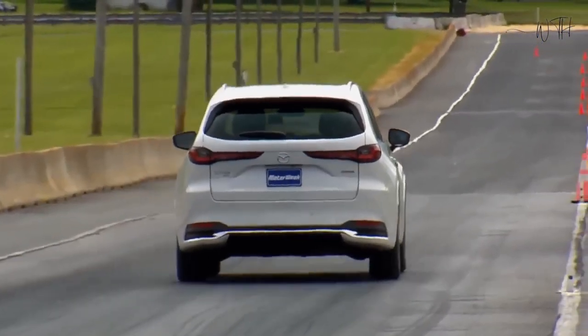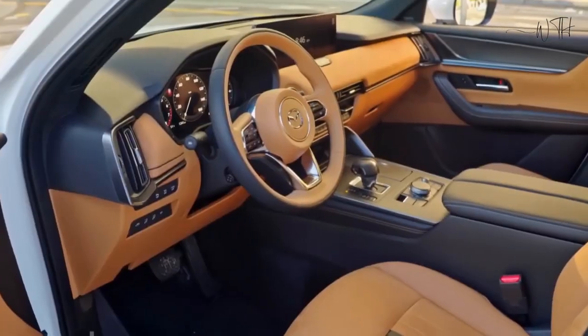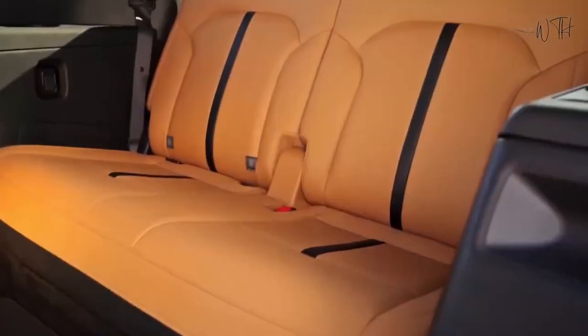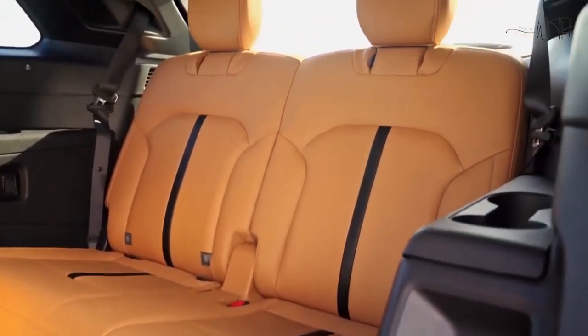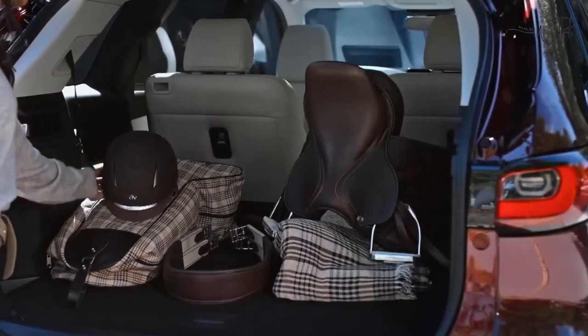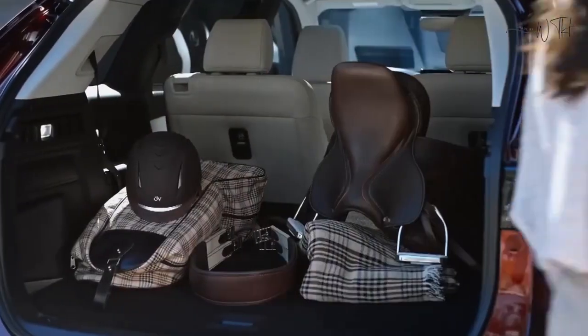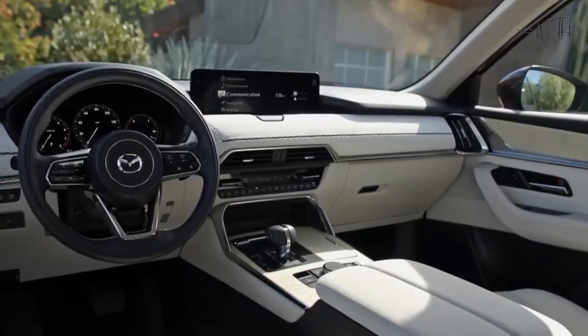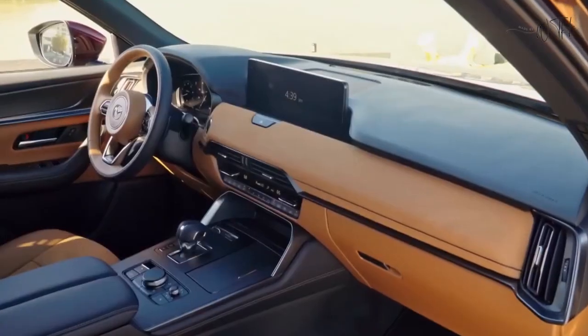Interior, Comfort, and Cargo. To accompany its upscale exterior, Mazda has endowed the CX-90 with a stylish cabin design featuring room for up to eight passengers. Opting for second-row captain's chairs drops total seating to seven. The fabric dashboard upholstery in high-end models looks striking, and the seats in those trims are wrapped in soft Nappa leather.